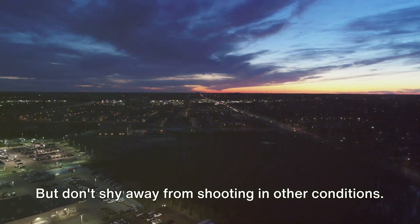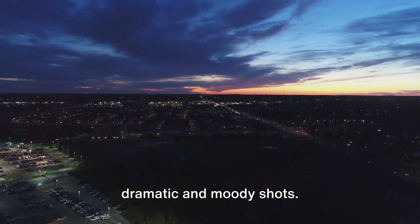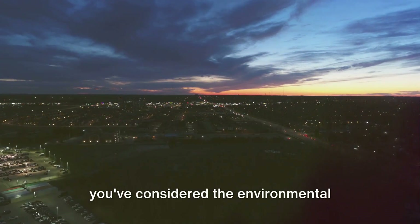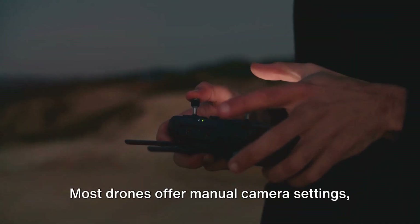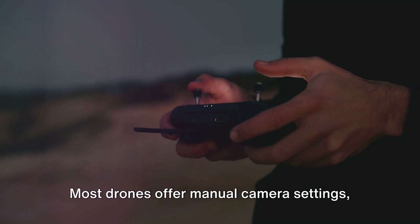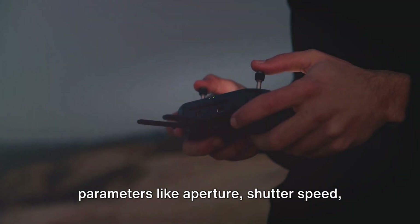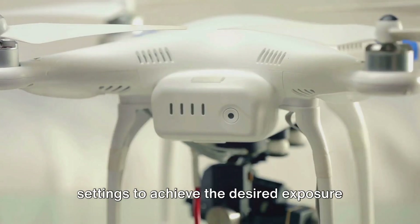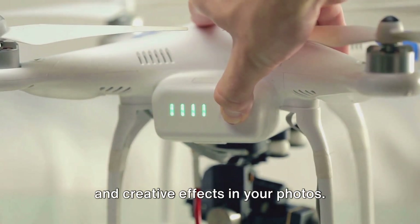But don't shy away from shooting in other conditions. Overcast weather, for example, can yield dramatic and moody shots. Once you have your location and you've considered the environmental factors, it's time to think about your camera settings. Most drones offer manual camera settings, giving you the control to adjust parameters like aperture, shutter speed, ISO and white balance. Don't be afraid to experiment with these settings to achieve the desired exposure and creative effects in your photos.